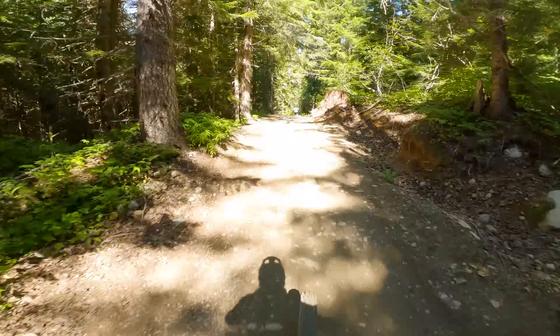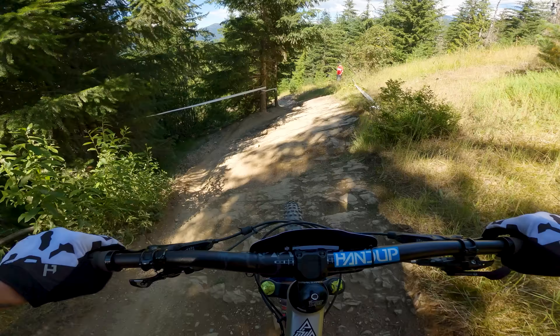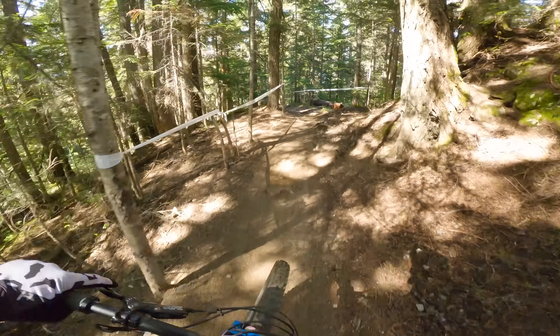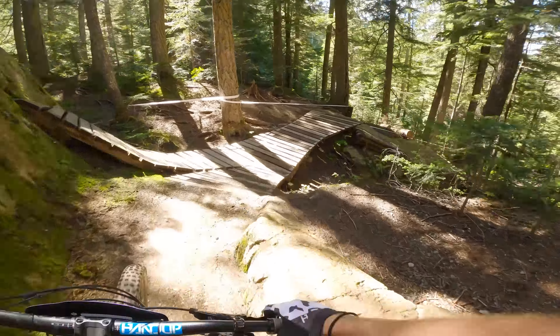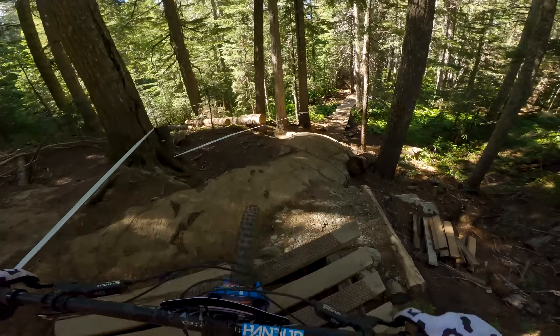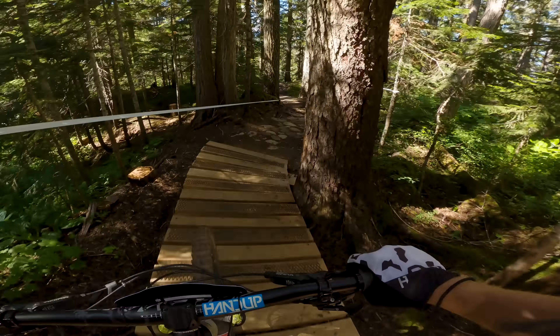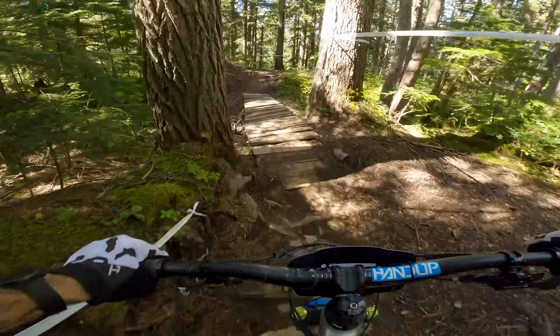These trails are definitely less difficult than the last stage, but they require some smart line choices to keep from adding too much extra time. This has been a full day of practice and tomorrow is going to be rough. I will say that.